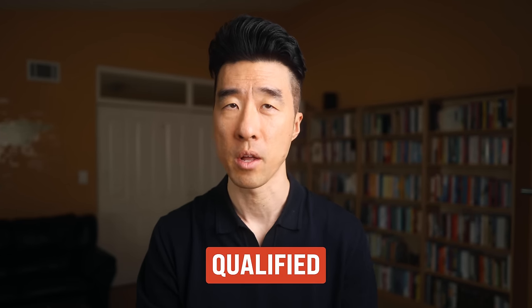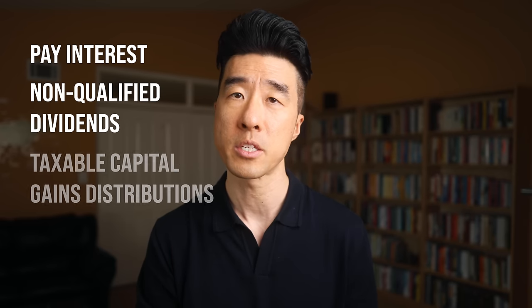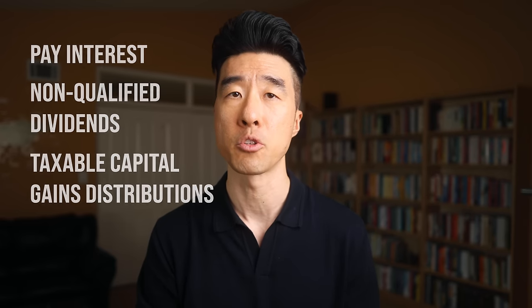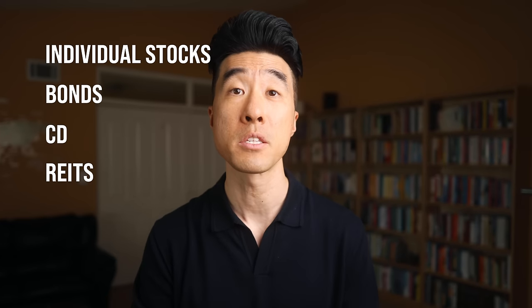The dividends a broad index fund pays are modest and mostly qualified, and because trading within the fund is minimal, so too are taxable gains distributions. On the other hand, investments that are tax inefficient are those that pay interest, non-qualified dividends, and those that generate taxable capital gains distributions. Often these are individual stocks, bonds, CDs, and REITs. Because of their tax inefficiency, we would ideally like to keep them in tax-advantaged accounts like 401ks and IRAs.